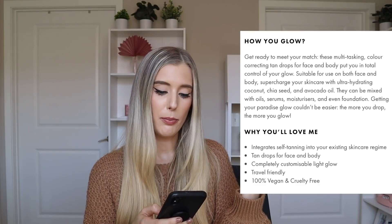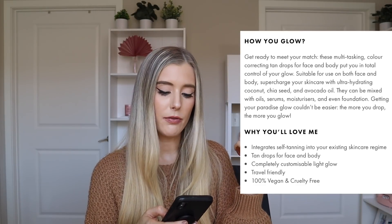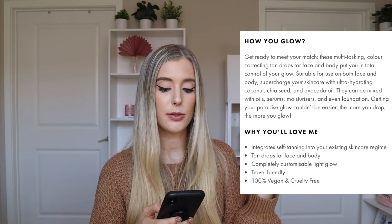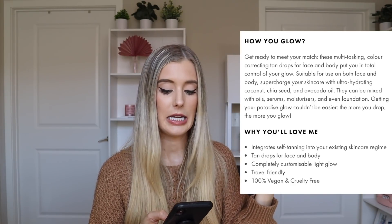Let's quickly talk about some product details before we actually apply them. They are called their self-tanning drops — vegan-friendly, cruelty-free, organic, and for the face and body. They have one fluid ounce of product in these bottles and they retail for $29. On their website, they note they're suitable for both face and body, and they contain coconut, chia seed, and avocado oil. They can be mixed with oil, serum, moisturizer, and even foundation.